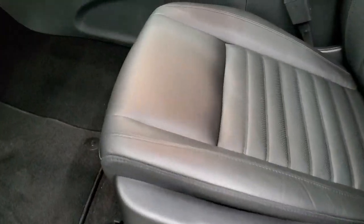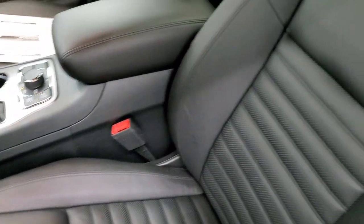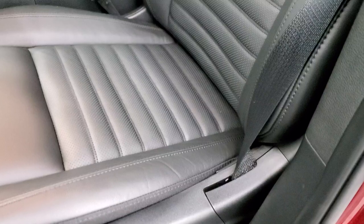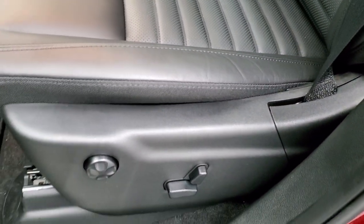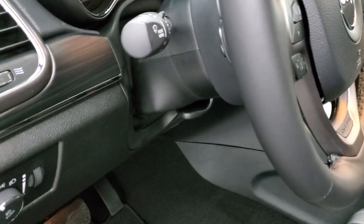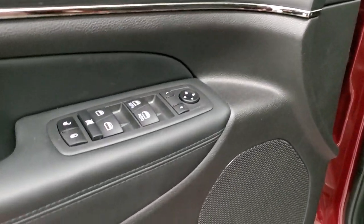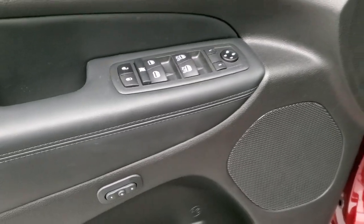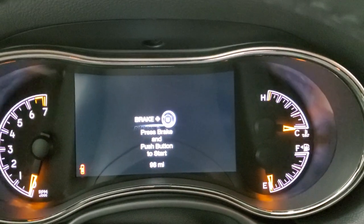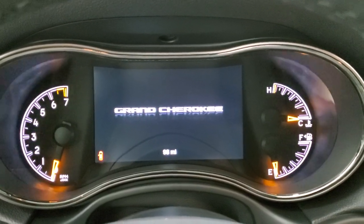Inside, the Limited X package gives you the black leather interior with nice bolsters on the back and seat area. Both seats are heated. You get a power driver's seat with lumbar, factory floor mats, auto headlamps, nice dark wood grain trim on the doors and dash, power windows, power locks, power mirrors, and memory driver's seat. Hopping inside, this one has the seven-inch LCD display instrument cluster.